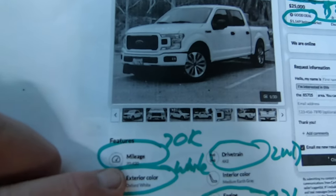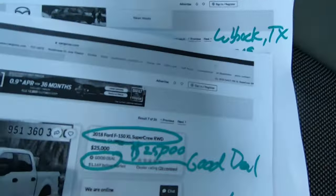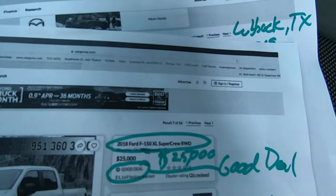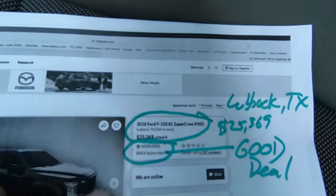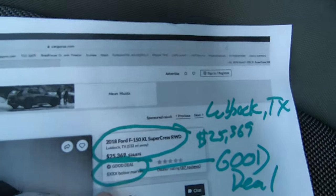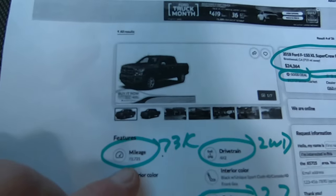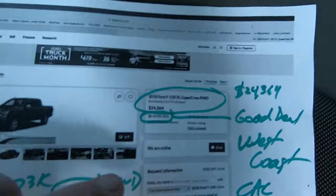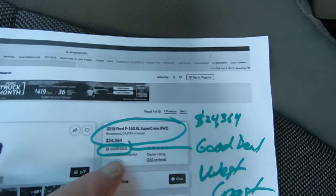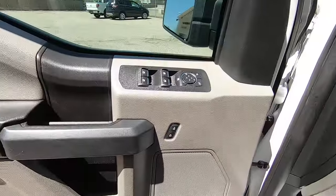We found this truck on CarGurus with 70,000 miles — white, crew cab, two-wheel drive, 2.7. A good deal is $25,000, and that's in Riverside, California. Here's another one in Lubbock, Texas: 71,000 miles, two-wheel drive, 2.7 crew cab — good deal at $25,369. Then we have another one with 73,000 miles, two-wheel drive, 2.7, in California — good deal at $24,364. That's kind of how we come up with these numbers, but we always try to crush those numbers because we don't want to even be compared to anybody else.